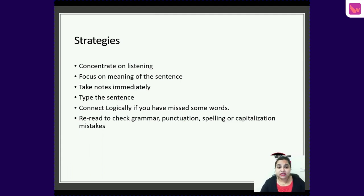The first strategy: concentrate on listening as if someone is giving you an instruction that you must follow. Focus on the meaning of the sentence and take notes immediately. Once the speaker is done, type your sentence. Connect logically if you have missed some words. Make sure your sentence has no grammatical error, no spelling error, no punctuation mistake, and use capital letters where required.